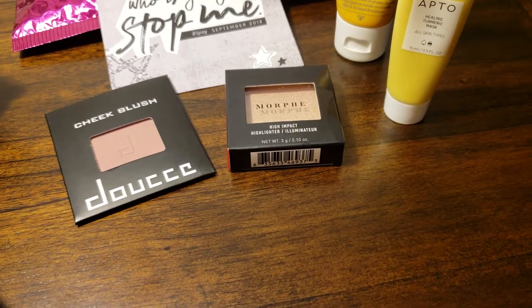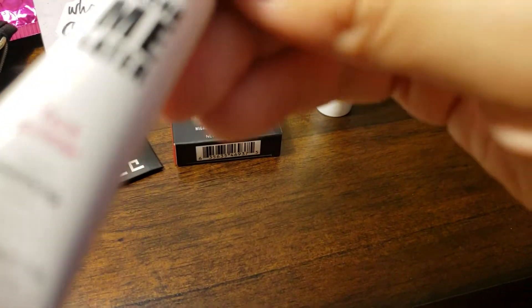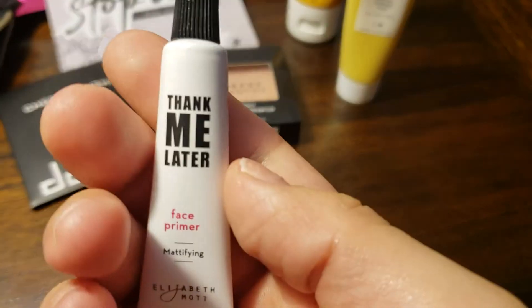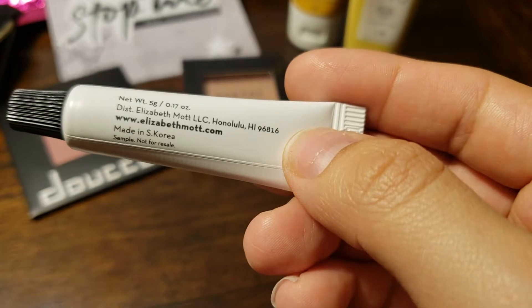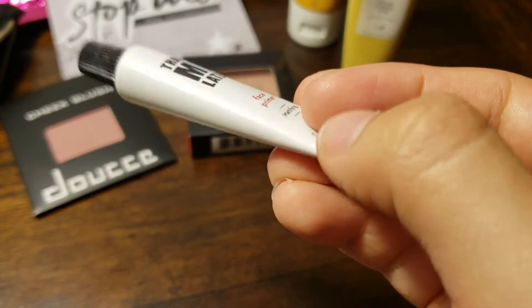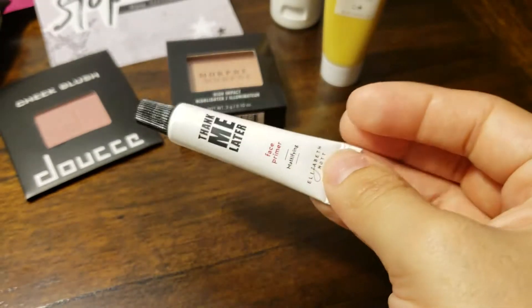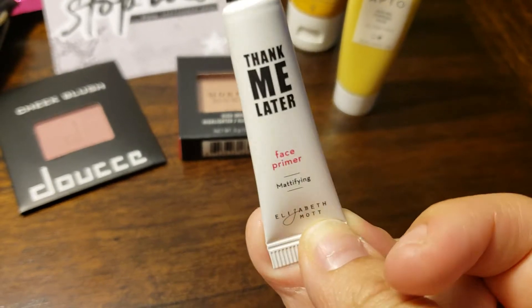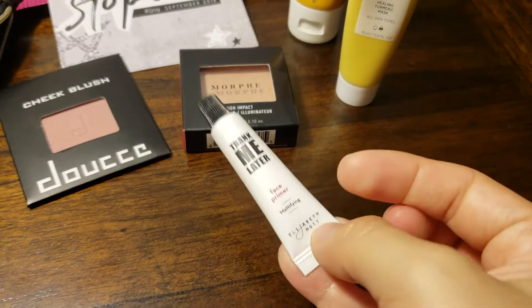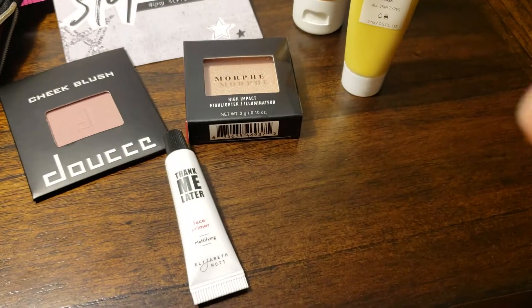Last but not least, we have a face primer. It's the 'Thank Me Later' face primer, mattifying, by Elizabeth Mott. Never heard of this before. It looks like it has that point thing to open. I can't wait to try this — I've been looking for new face primers because the one I'm using right now is almost through. Along with the other one they gave me in June, I will be waiting to try these. They are on standby.